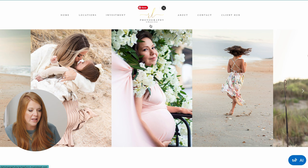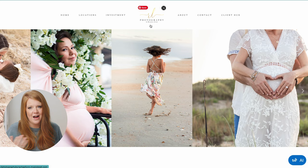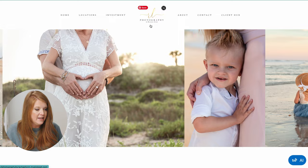I think 'Photography' actually needs to be smaller, and 'Rachel Lynn' — I would just make it Rachel Lynn. You don't even need to say photography; it's obvious what you do. But her name needs to be much bigger, because that is her brand.